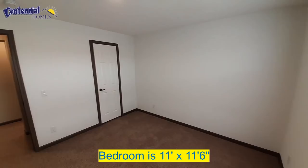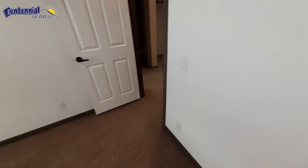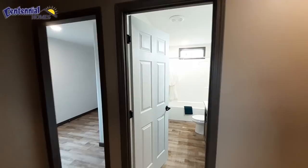Bedroom number two — as you can see, another large bedroom. And there's that dual rack in your closet again. It's nice to see that they're not wire racks either — they are wooden racks.